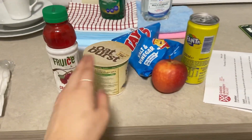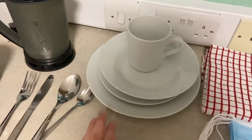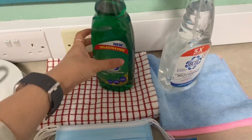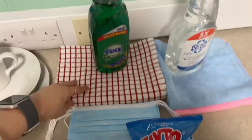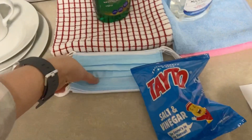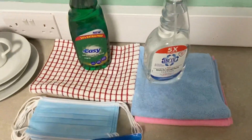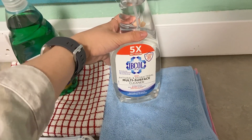Ada snack-snack. Di sini juga ada piring-piring, mangkok, dan juga gelas. Di sini juga ada sabun cuci piring, terus ada lap-nya. Aku juga dapet beberapa masker — totalnya 10 masker. Terus ini adalah hand sanitizer, pokoknya antibacterial.